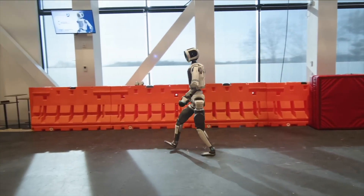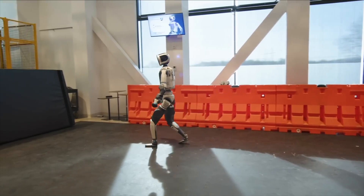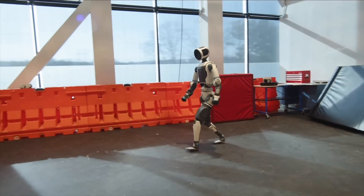On X, one user commented: "This is the first time I've seen a robot walk so lifelike. You can really feel the naturalness in each step, like someone taking a walk and enjoying the air."